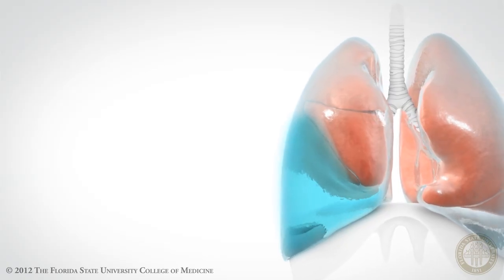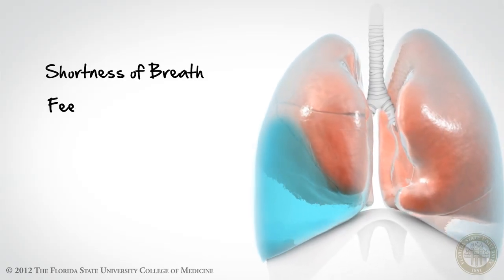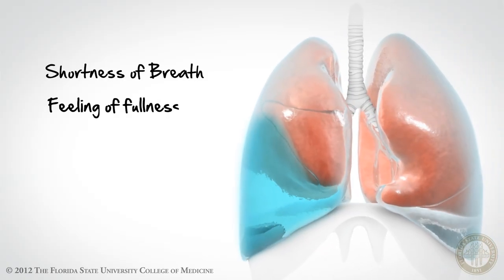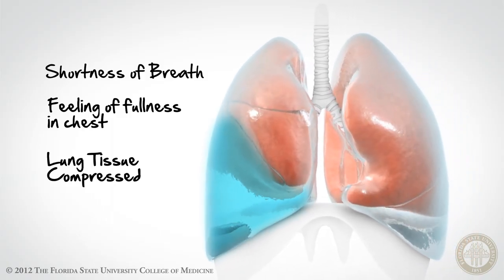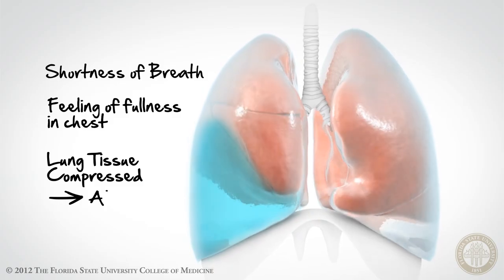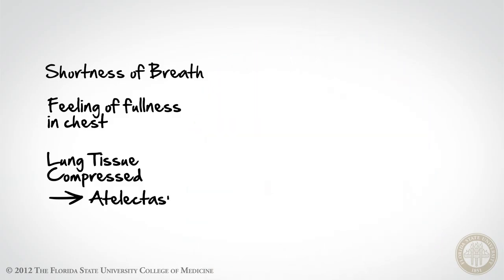This increased fluid in the thoracic cavity reduces the vital capacity of the lung to fully expand during inspiration, and this can lead to shortness of breath and, on occasion, a feeling of fullness in the chest. The lung tissue, in turn, becomes compressed by the effusion, causing atelectasis of the alveoli and reduced ventilation to the areas of the lung that are being compressed.